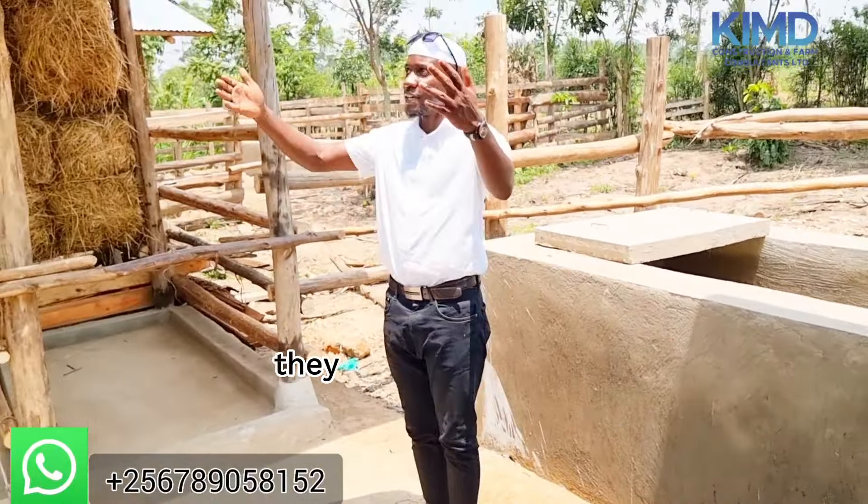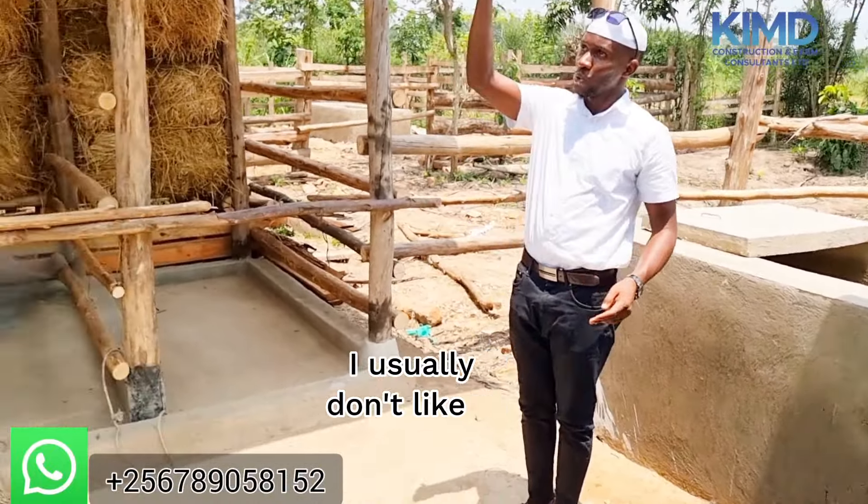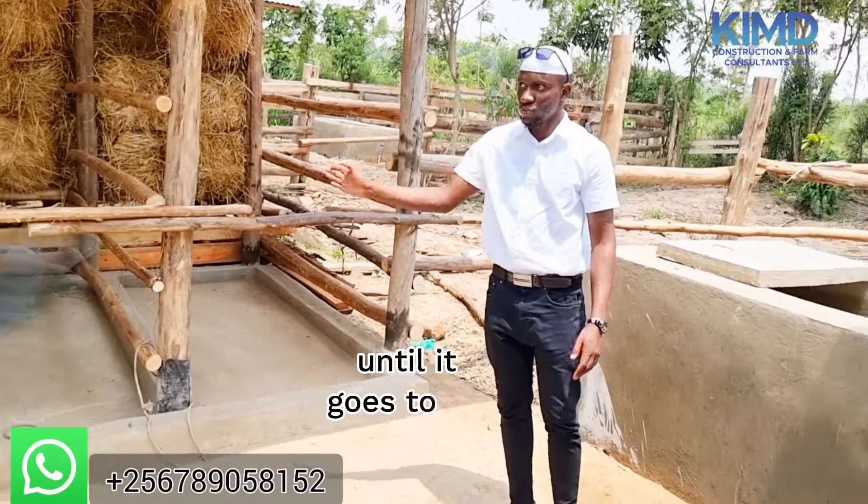Here they get vitamin D — they get sunshine access. I usually don't like to shelter the whole structure because we need some sunlight in our housing. The flow — you're seeing this flow, it is taking water. If someone, a caretaker, comes here to clean, you have to make sure that water flows properly until it goes to the dumping.